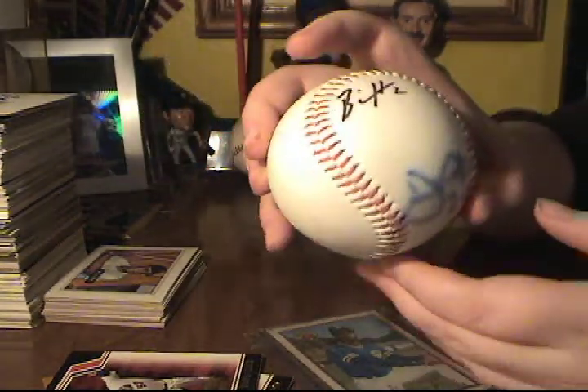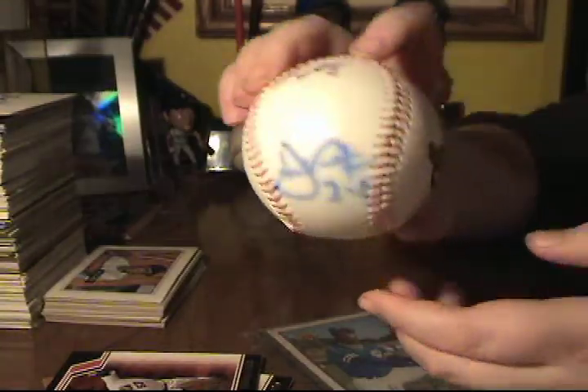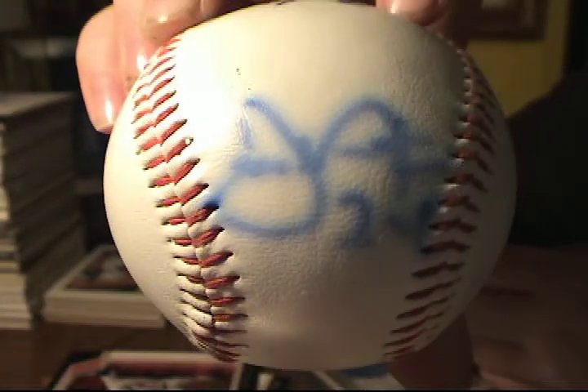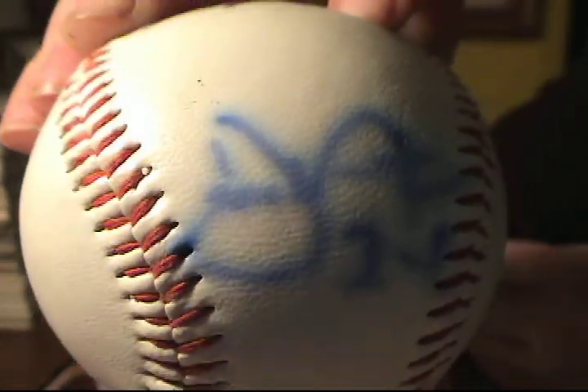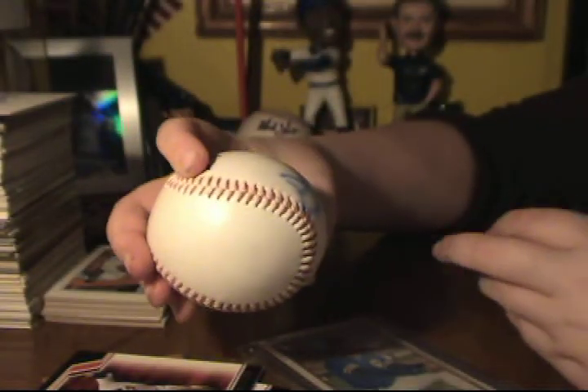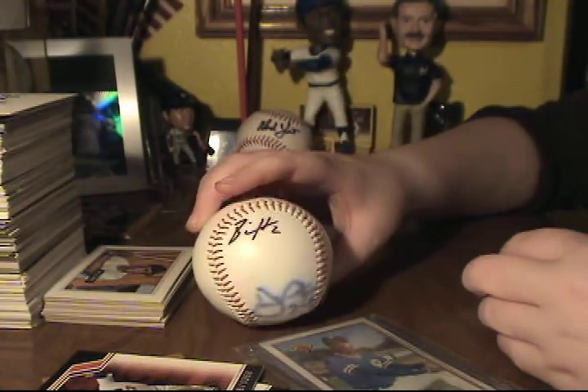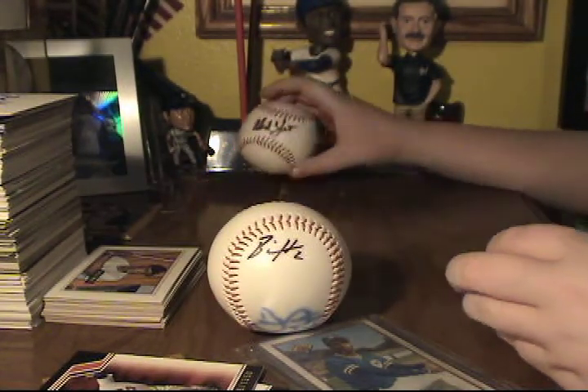We got this autographed baseball for a buck — Bill Hall. Then there's another one you can't really read, but I think it might be Dustin Ackley. I don't think he was on the Brewers though, so they would probably not have him.